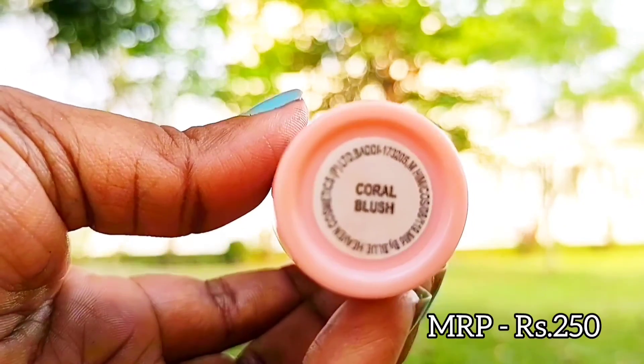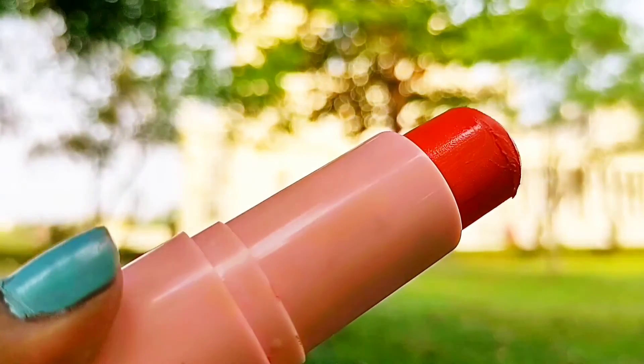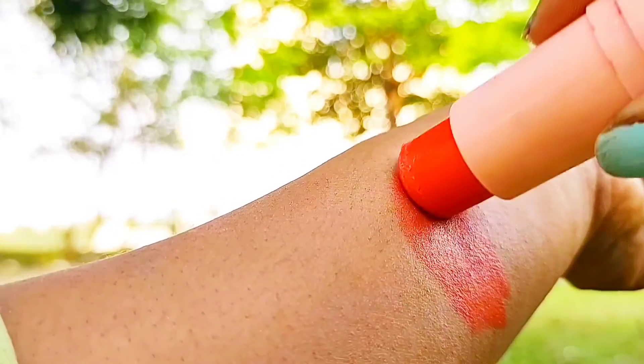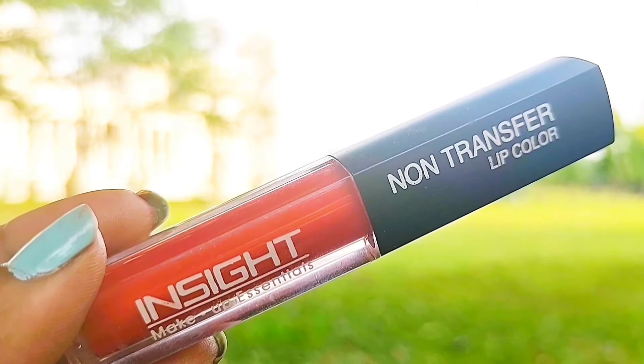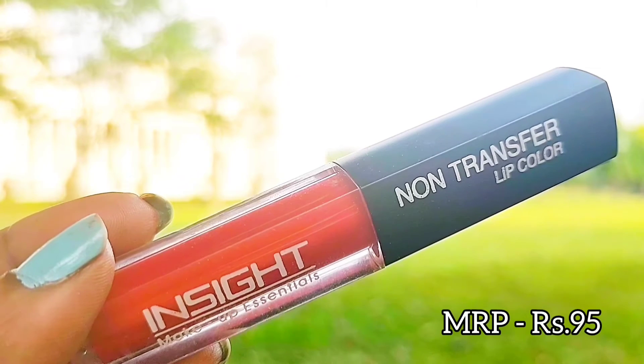For a flush look, you can definitely use the Blue Heavens Lip and Cheek Tint. This shade is beautiful — it gives you a very fresh, glowing look. It is super pigmented and so blendable; it glides on your skin so nicely and you look super fresh.